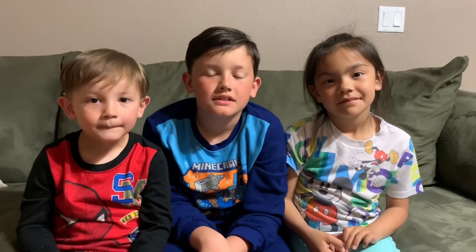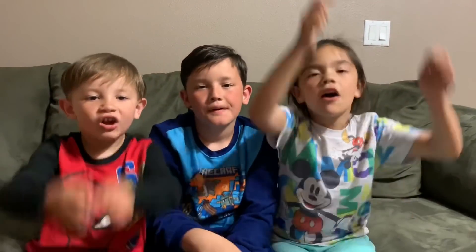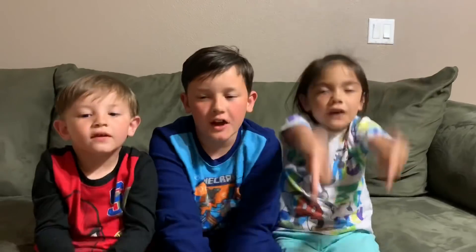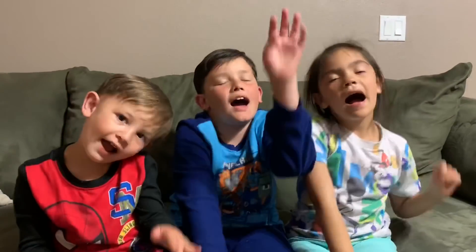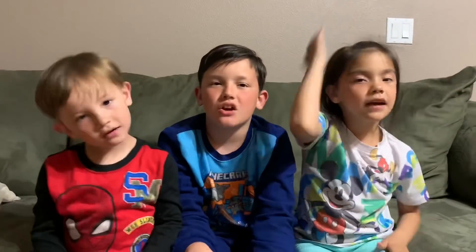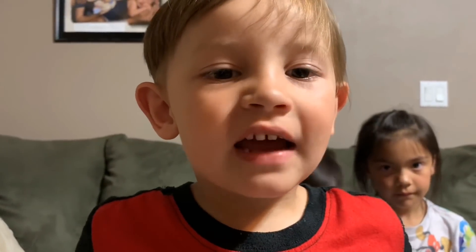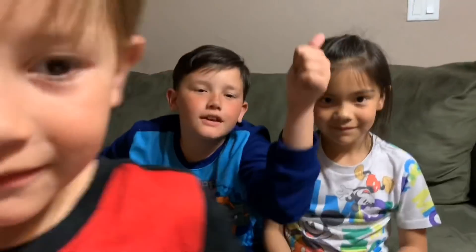All right, I guess we better get these smarty pantsesses to bed. So if you liked this video, give it a thumbs up. Share it with your friends. Good night, YouTube. See you tomorrow. If you don't subscribe, please subscribe now. Touch it, touch it, touch it. Boom. Good job at the talent show, Nano. Thank you. Bye-bye.